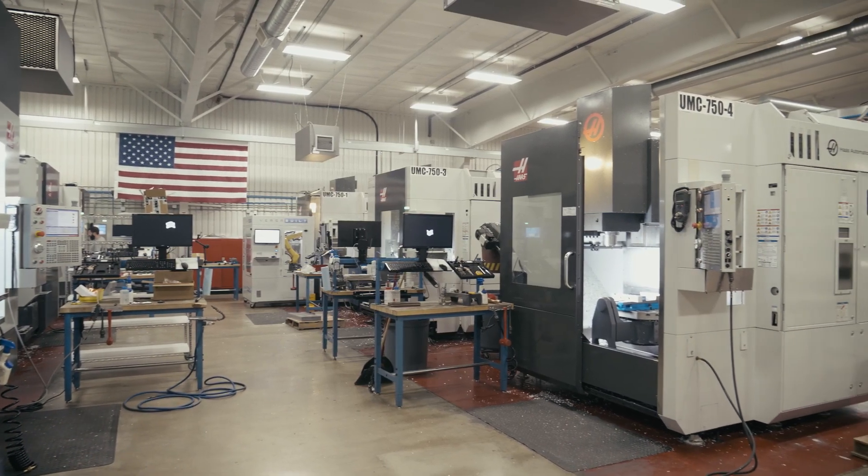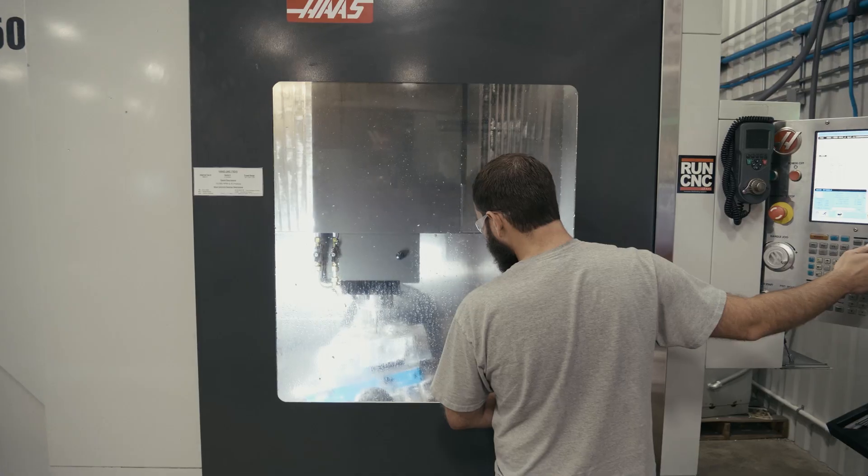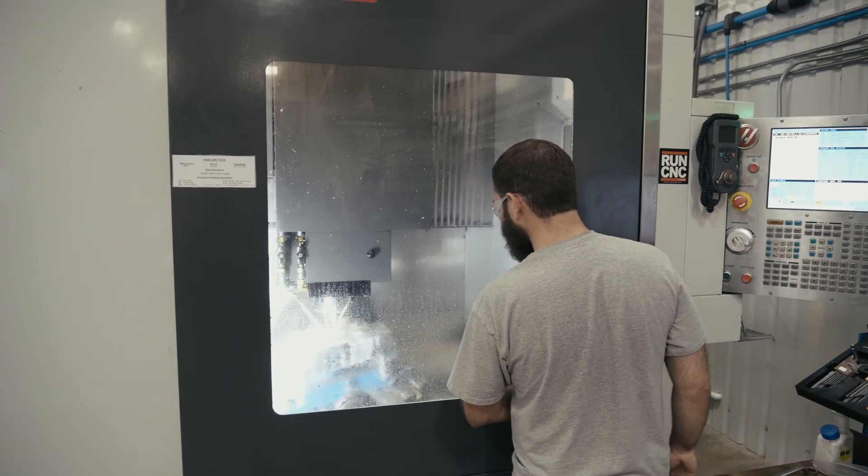Well, in the early days of Flying S when we were in a garage, we started the company with Haas and with Mastercam. It's an economical product that has the ability to grow in capabilities and complexity.